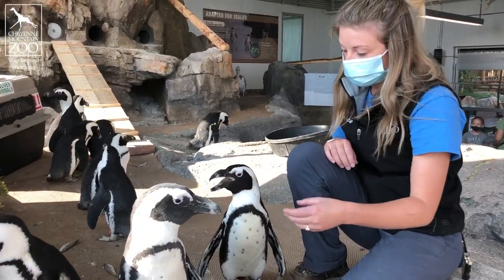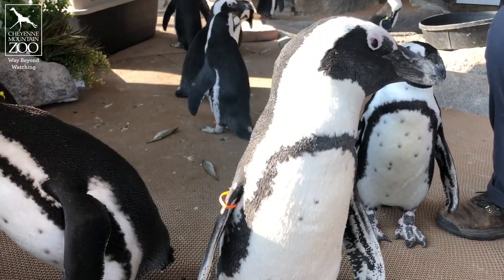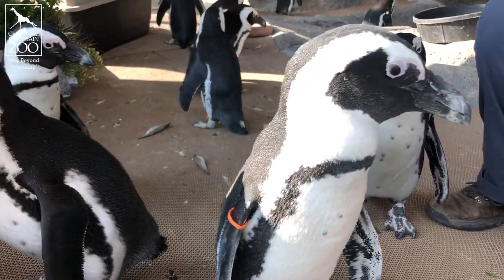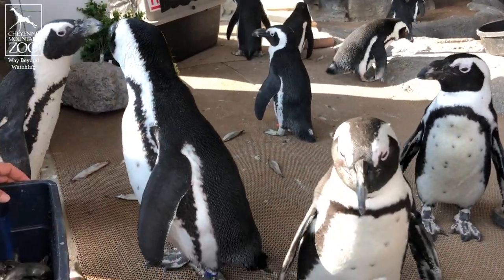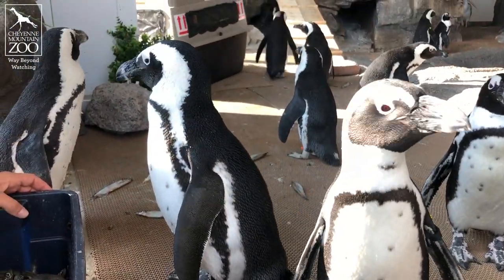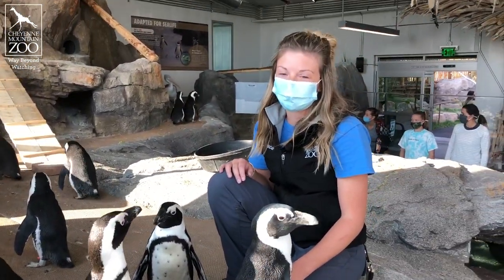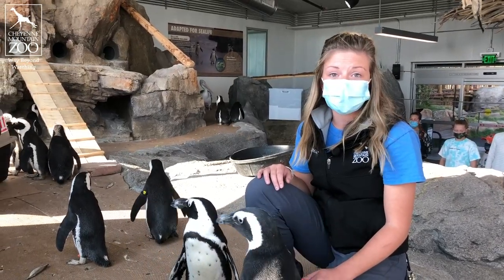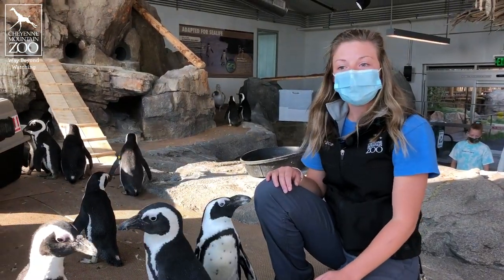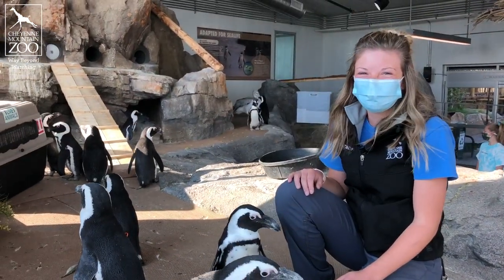If you're wondering where to start or want to do more to help, you can always come to the zoo. Every time you come to the zoo is an effort to help animals in the wild. If you have questions about how to help penguins specifically, Al and I and the rest of our team are always excited to talk to you about penguins. Thank you guys for joining us for breakfast, and happy International Penguin Awareness Day. Bye.